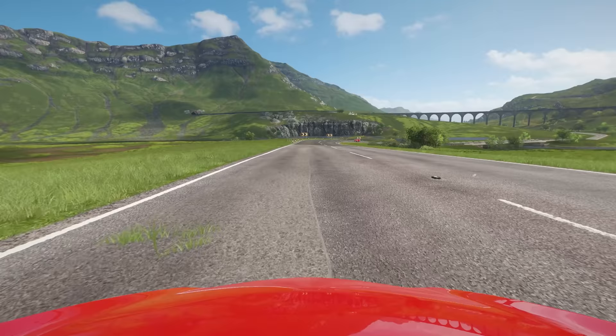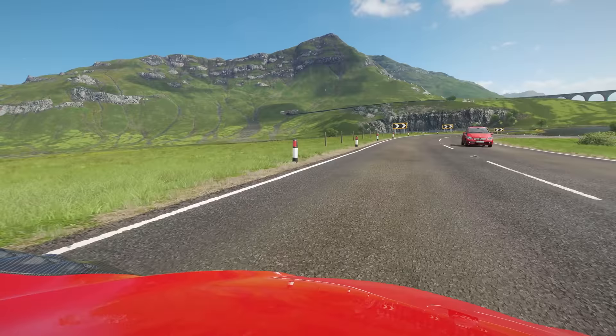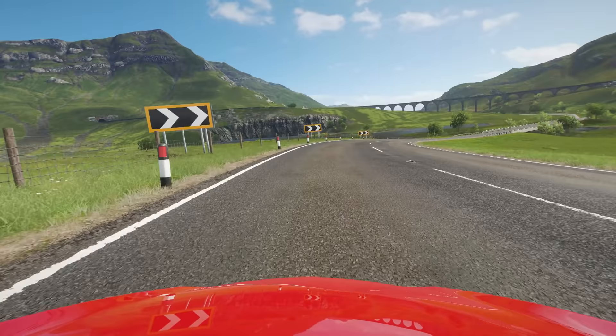So I'm just using my Xbox One controller today, which I'm not used to using. So if I struggle a little bit shifting, that's why. I'm just going to try and show you the hillsides here.